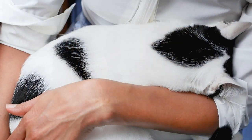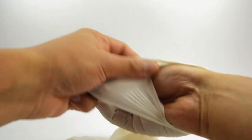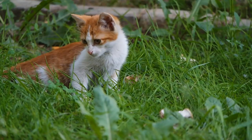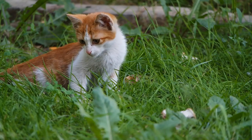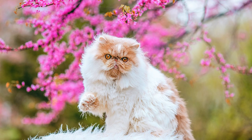Regular visits to the veterinarian are vital for maintaining a cat's eye health. During these checkups, the vet can assess the cat's eyes for any signs of disease or injury, prescribe medication when necessary, and provide guidance on proper eye care. Adequate tear production is essential for eye health. Insufficient tear production can lead to dry eye syndrome, which can be uncomfortable and potentially damage the cornea. Some breeds are more prone to this condition.